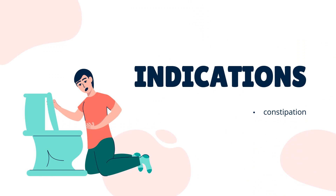What is senicides used for? For the over-the-counter treatment of constipation.